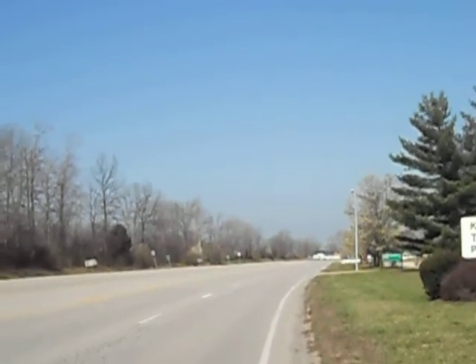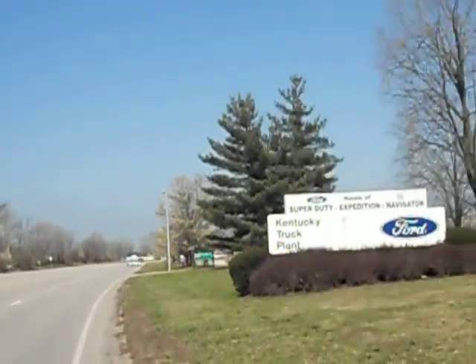That's a Canadian goose flying away there, you can hear him honking too.